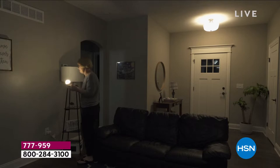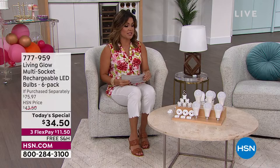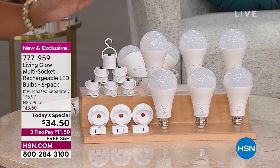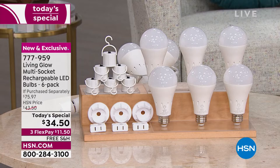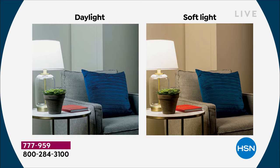Let me show you what you're getting. Julie Truster is here in studio. This is actually a $75 value today for more than half off at $34.50. You're getting six of these beautiful Living Glow bulbs. You choose if you want the daylight — nice and bright, great for the bathroom and kitchen — or the soft light, which is a softer warm golden glow, great for bedrooms. The bulbs alone are an over $55 value.